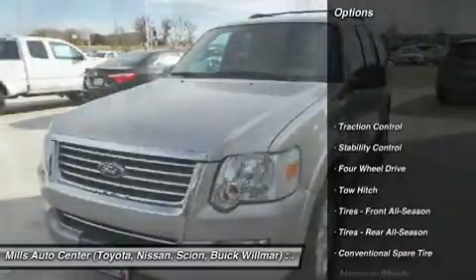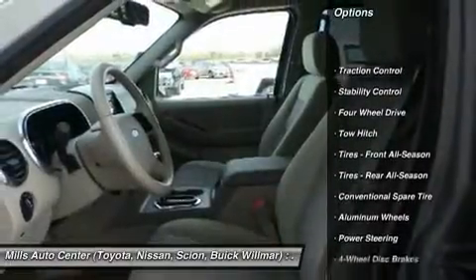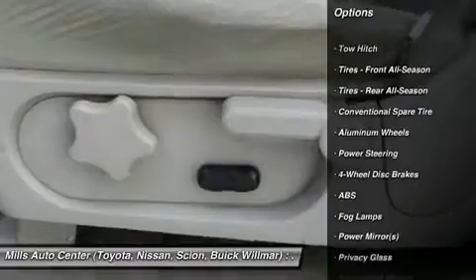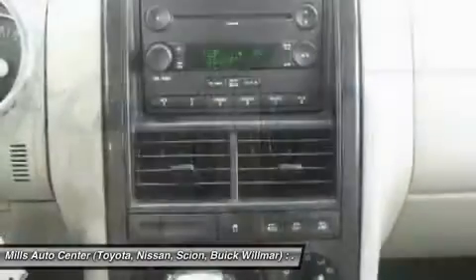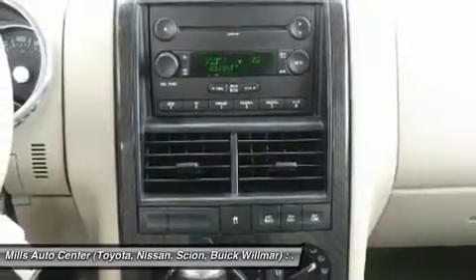Keyless entry, traction control, stability control, anti-lock braking system, tow hitch, power steering, driver airbag, adjustable steering wheel, cruise control, four-wheel drive.